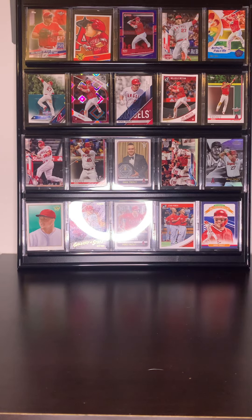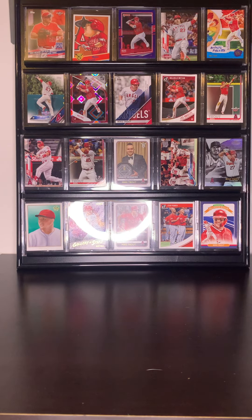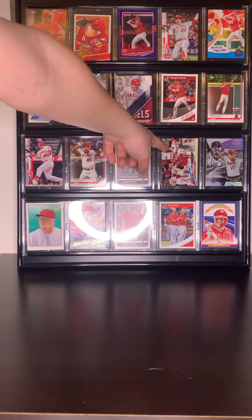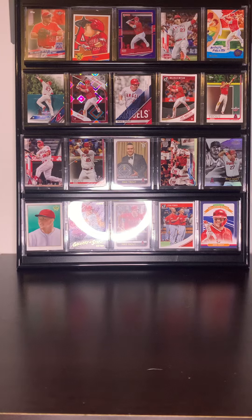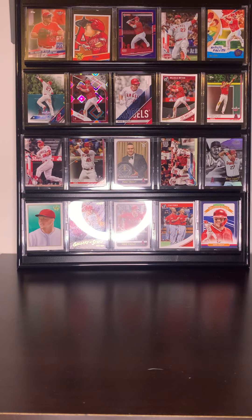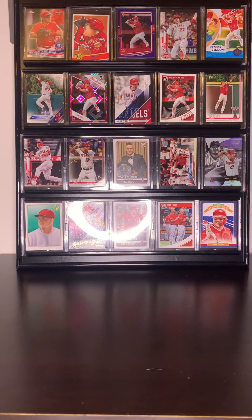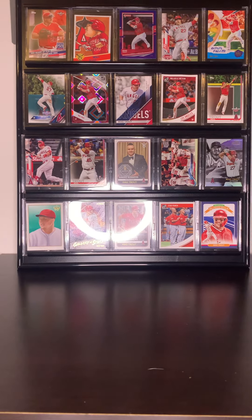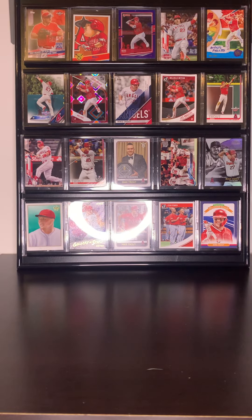And then we have an Award Winners Mike Trout — that's a cool one. And then we have an Angels card with Trout on top. And then a Gold Label Trout — I like that card because any kind of Gold Label card is really cool.